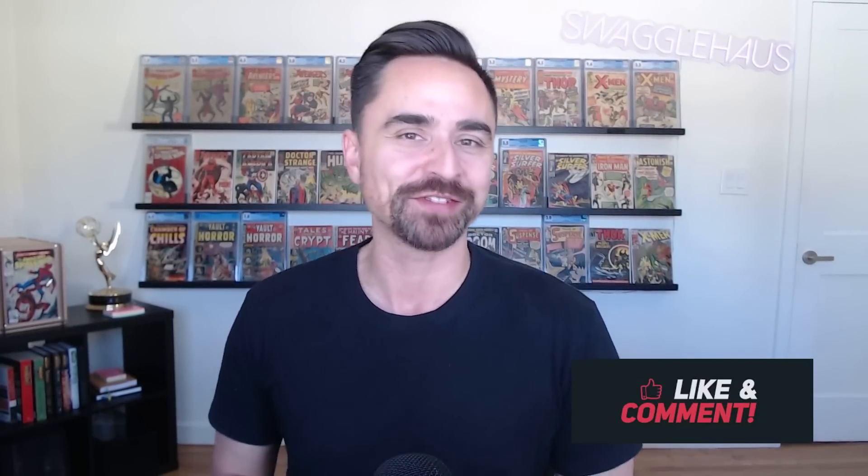Ladies and gentlemen, welcome back to another video with Zweigelhaus. In this video, I got a bunch of unboxings to do with you guys here today for some books and some characters that always bring a smile to my face. I'm really excited to open these up because some of these books are actually some of the last books that I need to complete my Avengers Grail run.